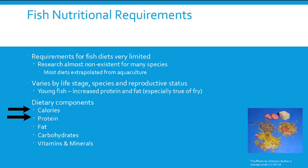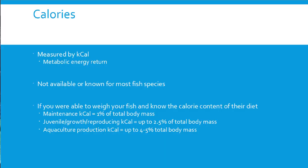The different nutritional components we look at are calories, protein, fat, carbohydrates, and vitamins and minerals. Calories represent the metabolic energy return from a diet, but calorie counts are not available or even known for most fish species — you've never seen a bag of fish food listing calories, and it's not required. If you could actually figure that out for your fish, it would definitively answer how much to feed per day. That's a potential research project!